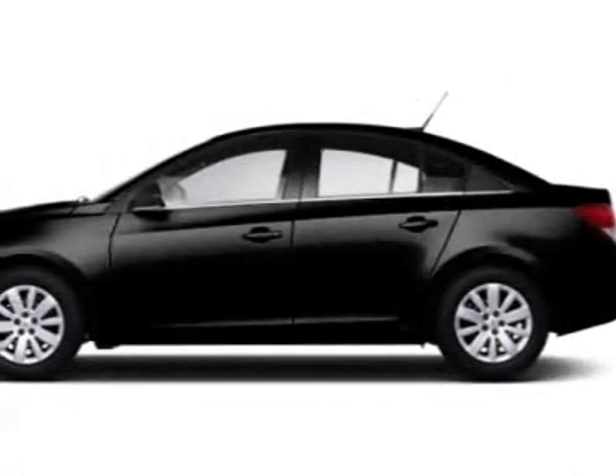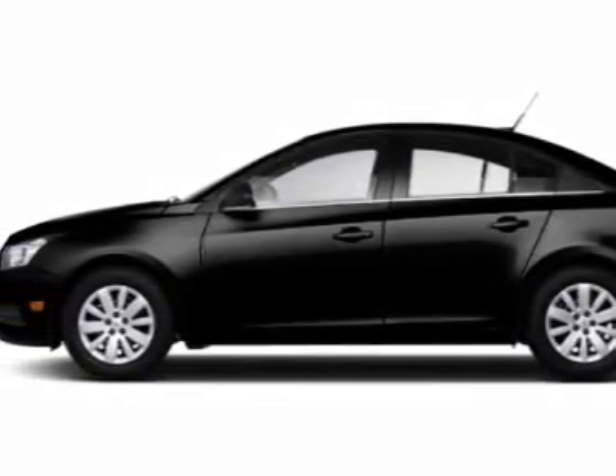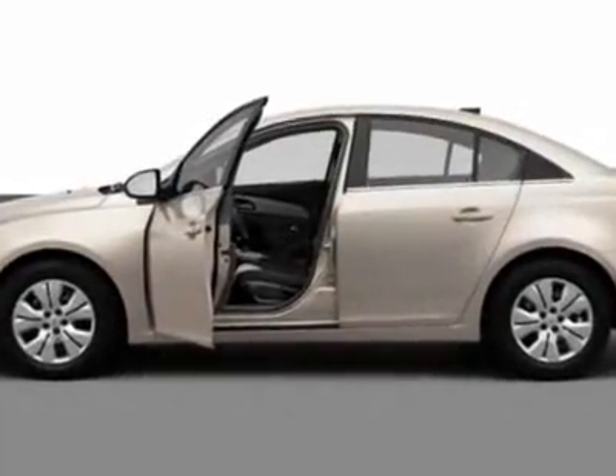Check out this new 2012 Chevrolet Cruze. For your protection, this vehicle has a full factory warranty.